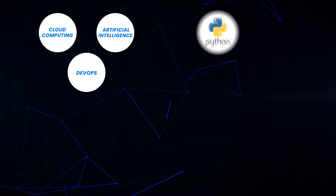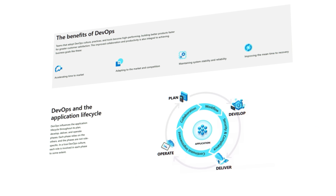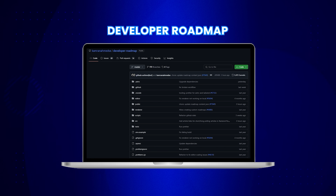As a beginner in tech, it's very easy to get overwhelmed. There are so many different technologies, languages, and frameworks you can learn. Where do you even start? For example, let's say you want to learn DevOps — what's the first step? What skills do you need to master? This is where the Developer Roadmap repo becomes your guiding light.